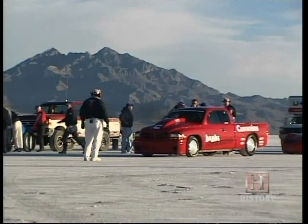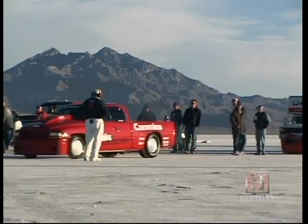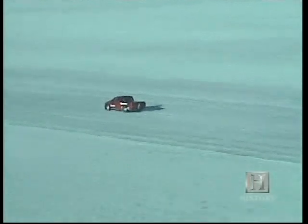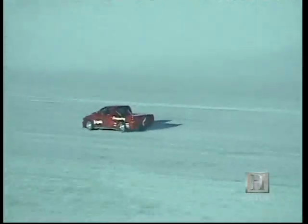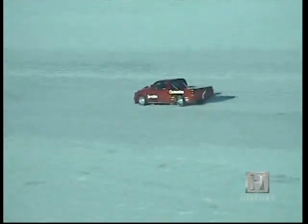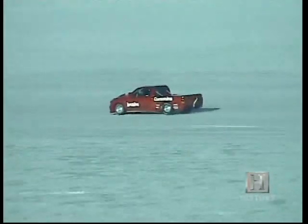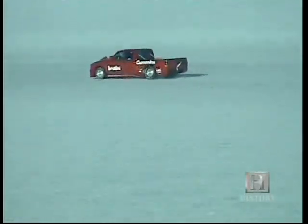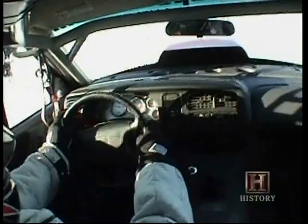Conditions for a record run were perfect — clear, calm, and cool. The salt was firm. Truck and driver were feeling it. Around the four-mile mark, the Sidewinder became the first ever diesel-powered truck to break 200 miles an hour, and it kept accelerating. If you imagine the first three miles are at part throttle because you just can't put the power down, and then finally you lace it and run the fourth and fifth mile at wide open throttle.